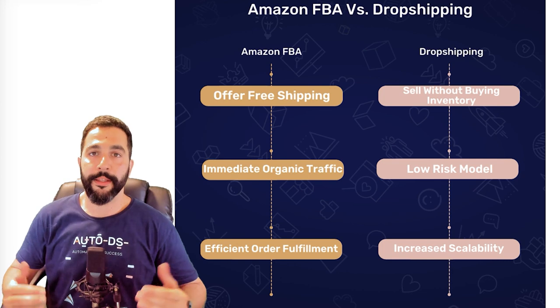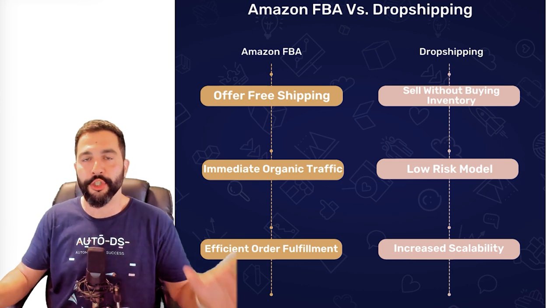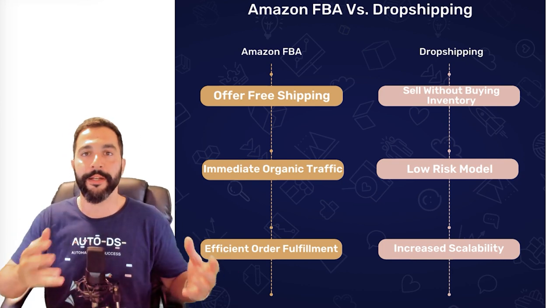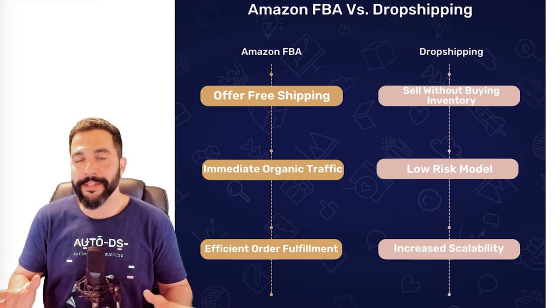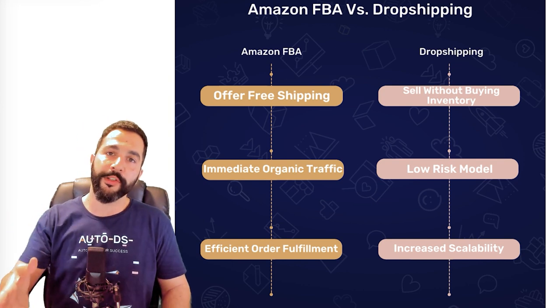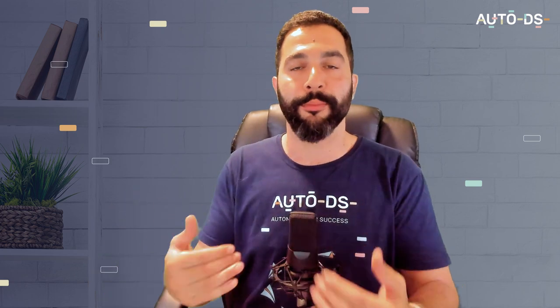The third advantage of Amazon FBA is efficient order fulfillment. As soon as an order comes in, you don't have to handle shipping or returns — Amazon manages all of that. Your main responsibilities as a seller are to research the right products and negotiate with manufacturers. A good place to start is Alibaba, which has thousands of verified manufacturers along with buyer and seller protection.